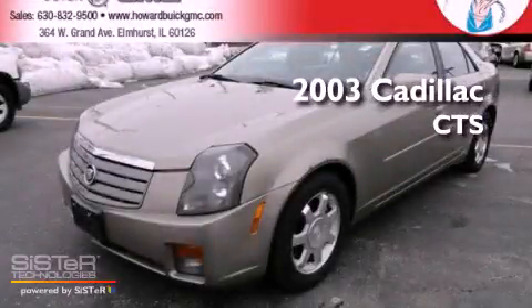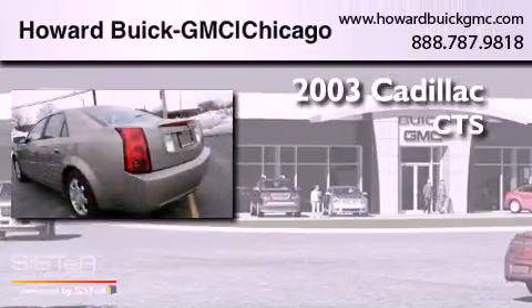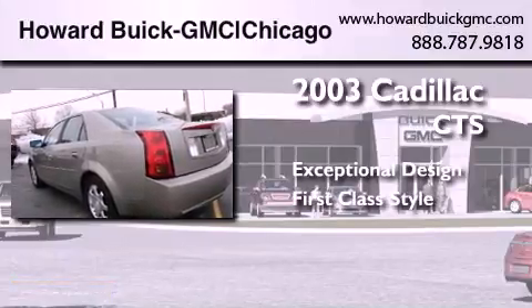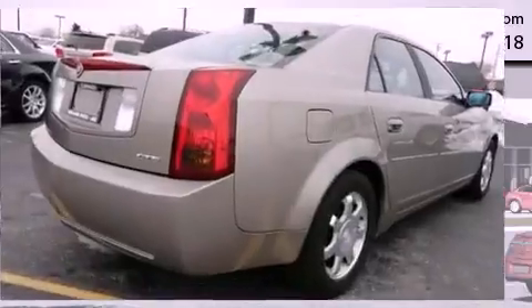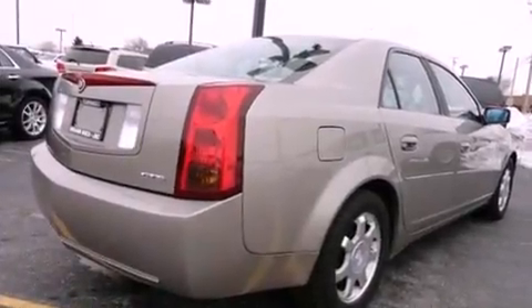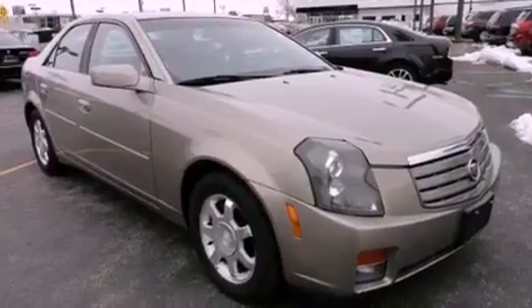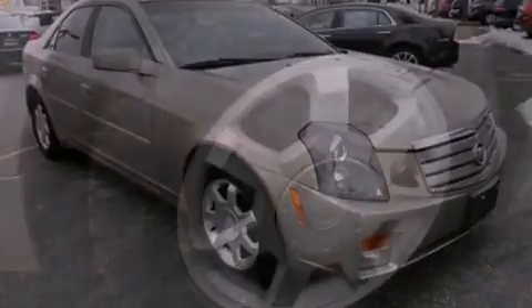This is a 2003 Cadillac CTS. Features include air conditioning with automatic climate control, cruise control, full power accessories, and front fog lights.